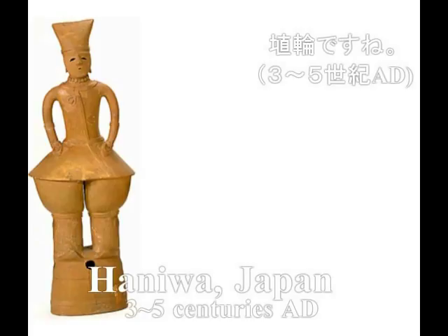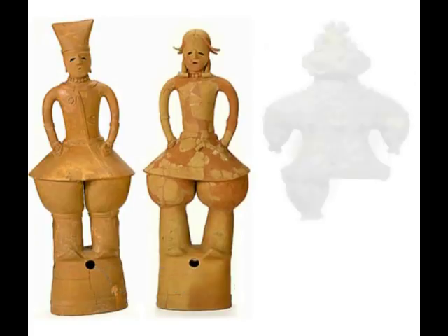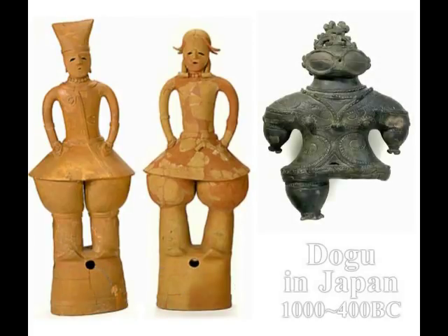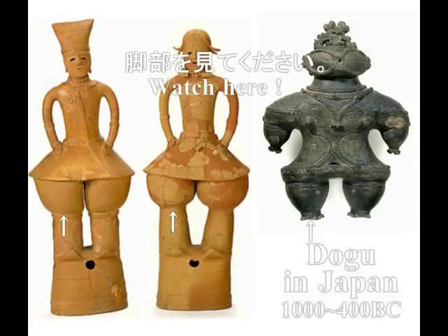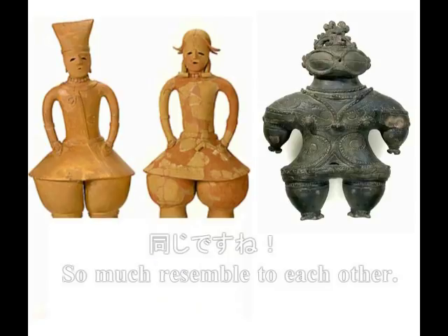これはハニワですね。これもハニワですね。で、これらが少し前、歩行補助装置であることを私は証明しました。右は道具です。そしてこの長い細いところを切ってみますと、全く同じコンセプトになることに、皆さんもお気づきになると思います。 (This is a Haniwa. This too is a Haniwa. I proved a short while back that these are walking-assist devices. The right one is a tool. And if you cut off the long thin part, you will notice it becomes completely the same concept.)